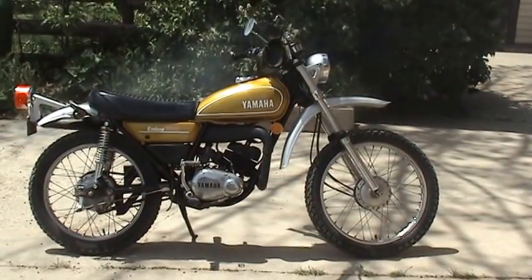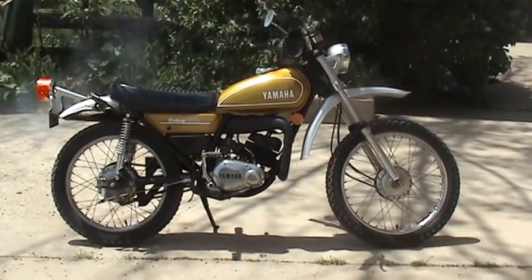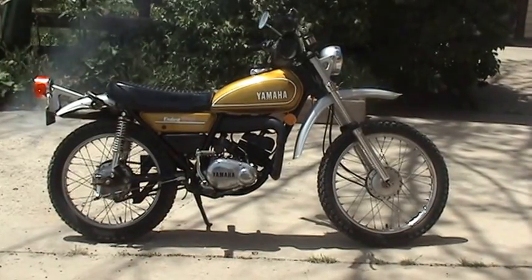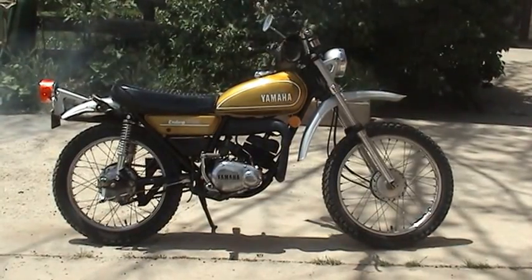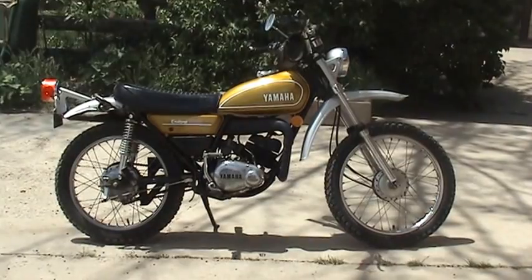Okay, here's a smoking hot deal for you. This is a 1974 Yamaha DT100A Enduro. It's a two-stroke engine so it smokes. It's got an automatic oiler on it though, so you fill the gas in one tank and the oil in another tank, and it's pretty easy to get going.